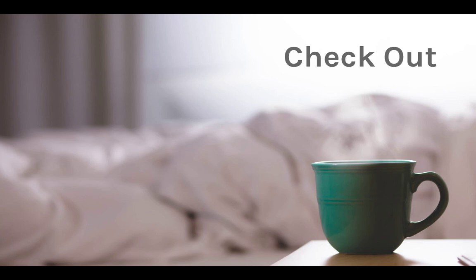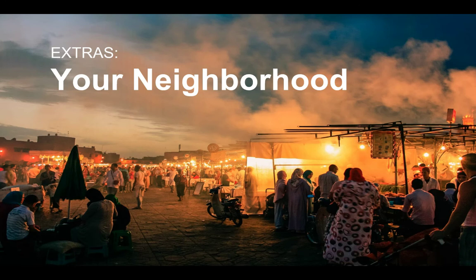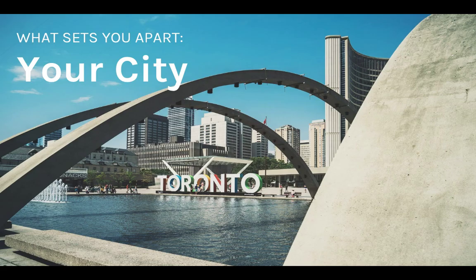A lot of hosts complain that guests do not read their house manual. What I have done with mine is add information about my neighborhood — from bakeries to restaurants, to bars, to tourist areas — and also about my city: tourist attractions, how to get to them, and nearby restaurants to those attractions. All of this information is a great way to direct your guests to read the house manual, because they have valuable tips in there that only a local would know. So they also get the house information alongside neighborhood and city information.